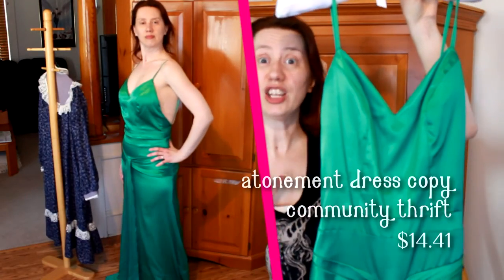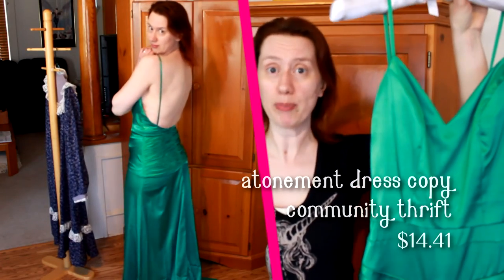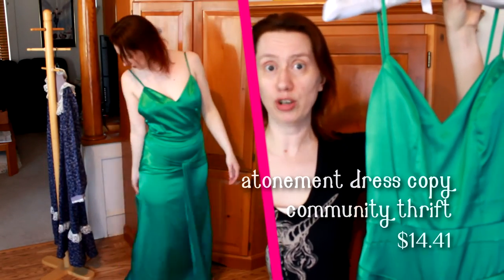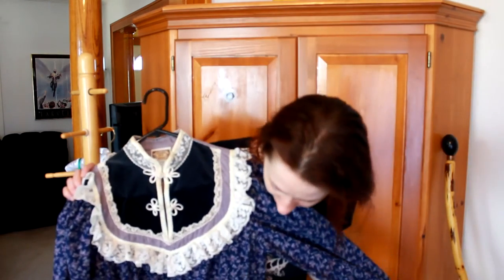The last two items — I honestly am not sure which one I'm more excited about. This is a total knockoff of Keira Knightley's dress in Atonement that everyone went bananas over, that still pops up on my Tumblr dash like seven years after the movie came out. I have no idea where I'm going to wear this. I don't care.